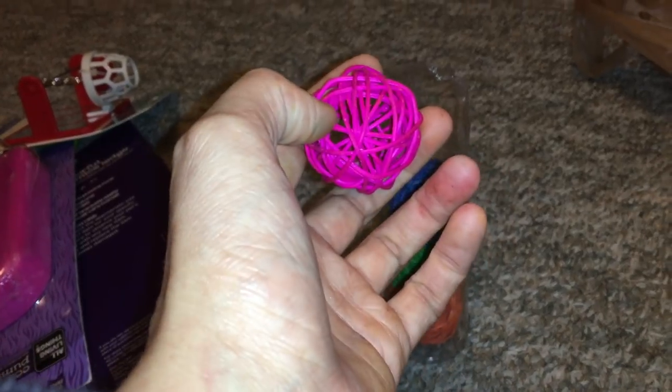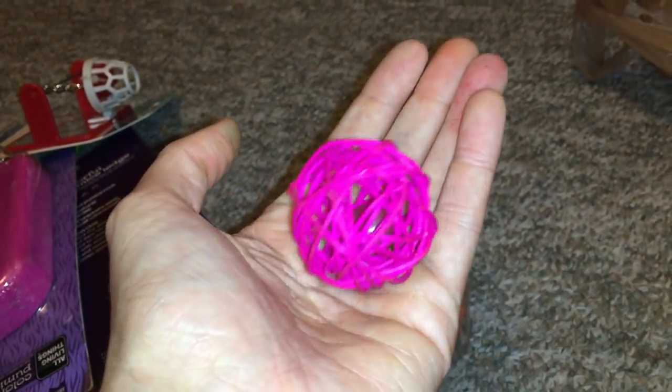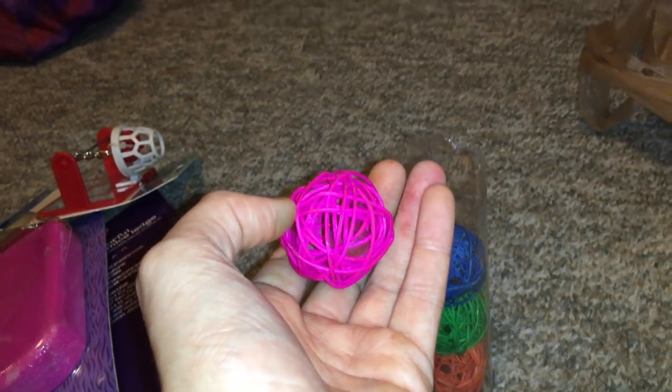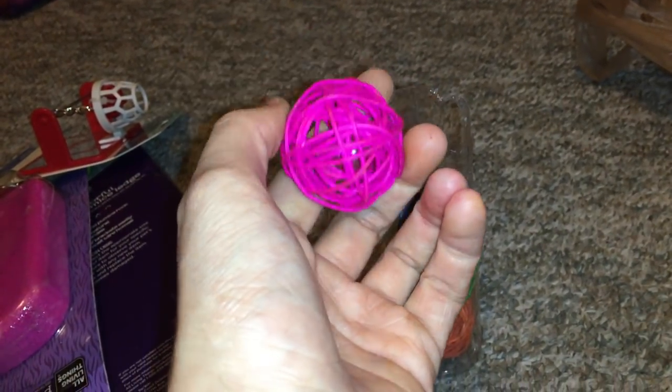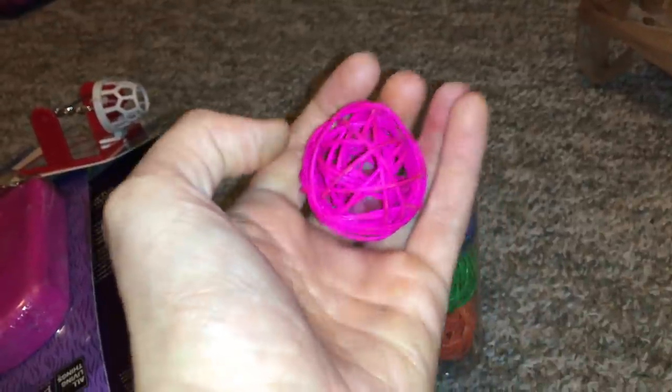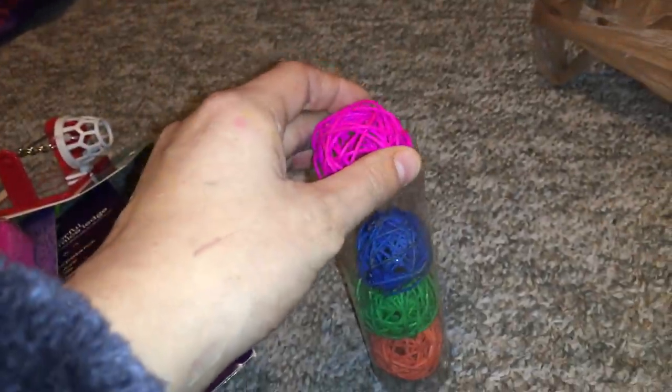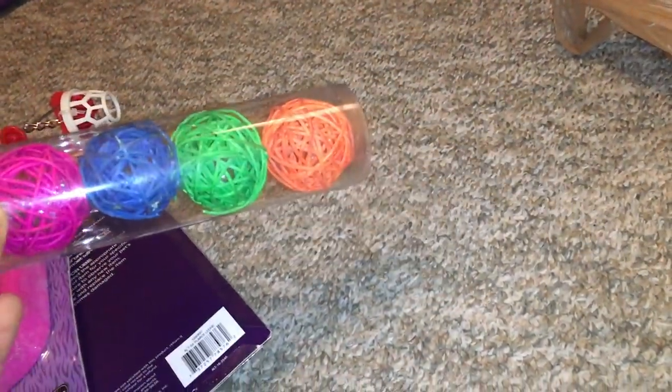The great thing about these is that they're very easy for the rats to pick up. So if you're trying to teach your rats to play fetch or something like that, I definitely recommend the wicker balls because they're a lot easier for the rats to handle than the mini wiffle balls I usually use. You can also stick treats in between them to encourage your rats to pick them up, which is a great way to teach them. They also like to chew on them if you just want to leave them in the cage as enrichment.